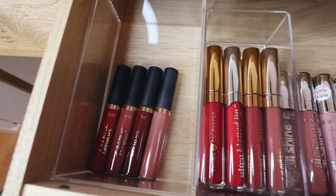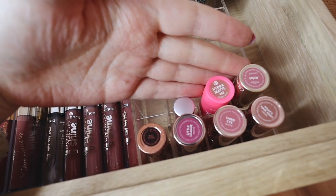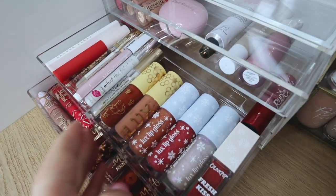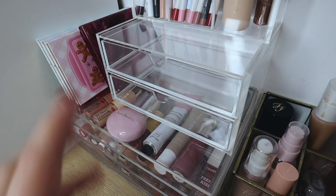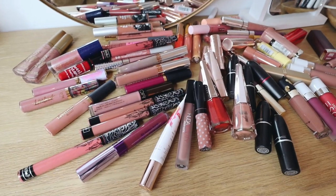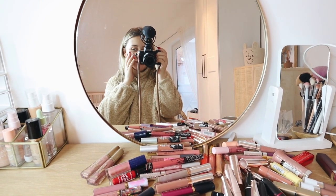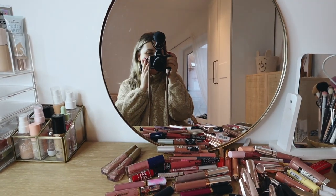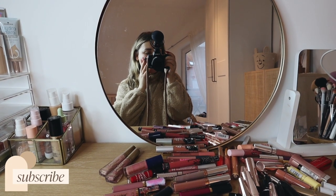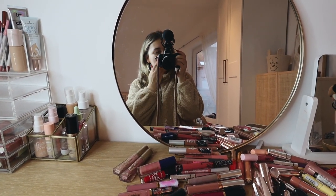This is everything we're left with — the drawer in my vanity has the Tarte lippies, ColourPop, Essence, and all my bullet lipsticks, and then these are the drawers on my actual vanity. These two drawers are now empty so I can start adding pretty-looking newer makeup in there. All of this is what we're getting rid of — which is a lot — and I'm very happy about that. Now I can really start enjoying my makeup collection the way I want to. I hope you enjoyed this video! If you want to see more organization and declutter videos, give this video a thumbs up and let me know in the comments. I love you guys so much, see you all in the next one!